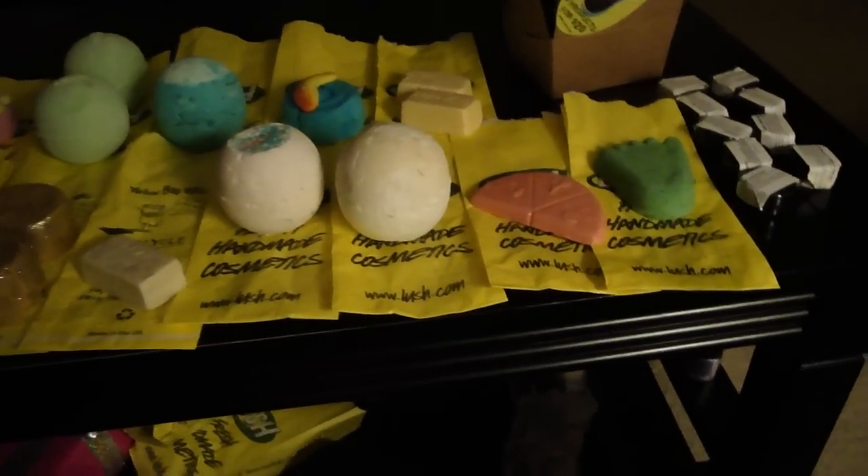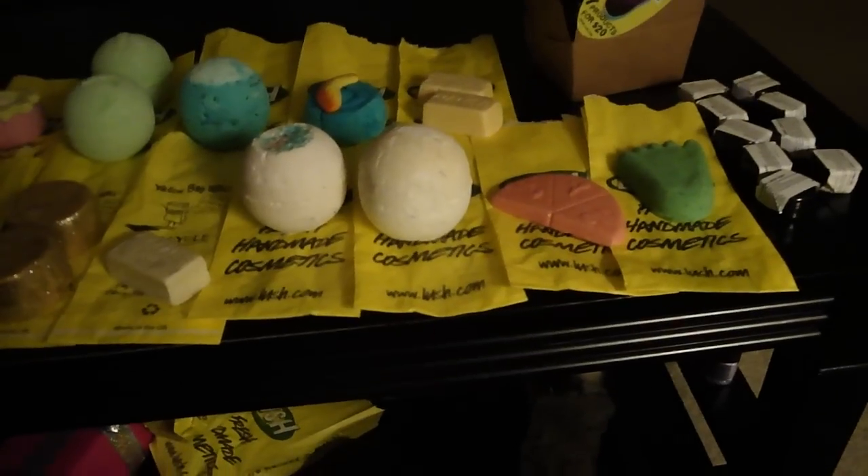This one's got blueberries in it, and I'm supposed to put it in the refrigerator — so right after this video I'm going to put it right back in the refrigerator and use it another time. So that's that one.